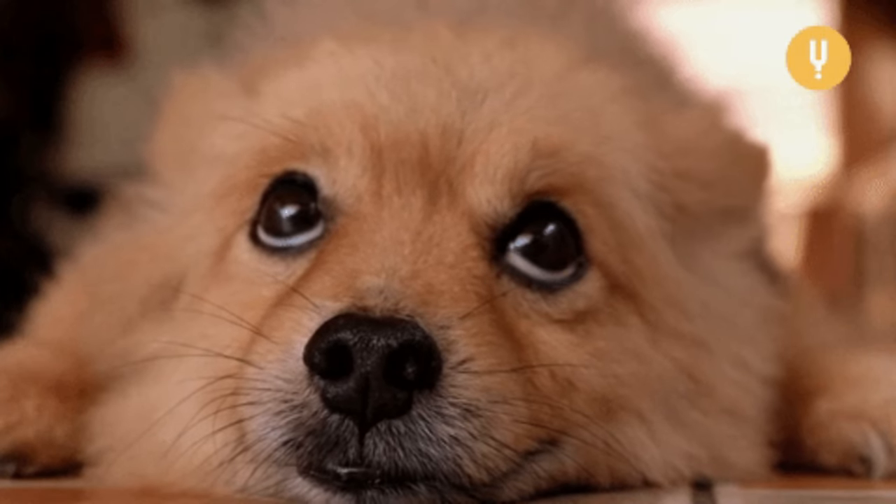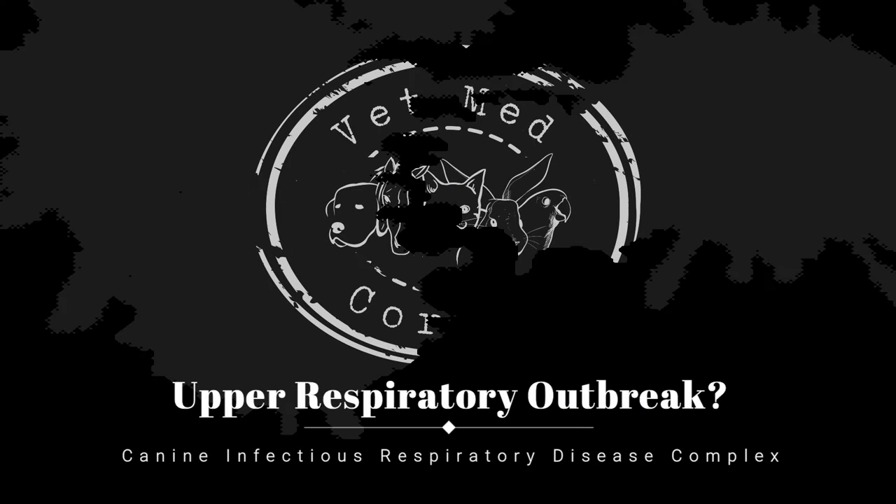Hello, welcome to VMC. I'm Dr. M. Dog upper respiratory illnesses may be on the rise at the moment. Join me as we discuss symptoms, prevention, treatments, and what you should be doing to best protect your dogs.